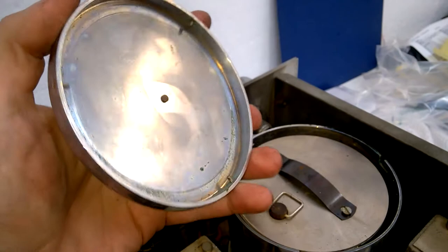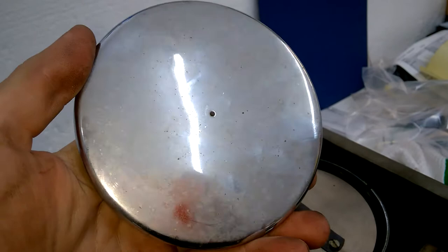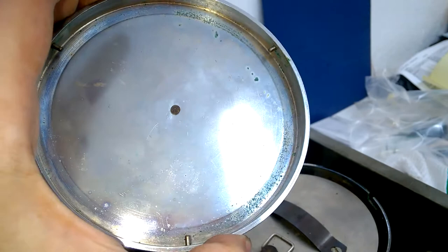This is a nicely machined part - clearly this is brass, you can hear it. And in a very nice chrome finish.